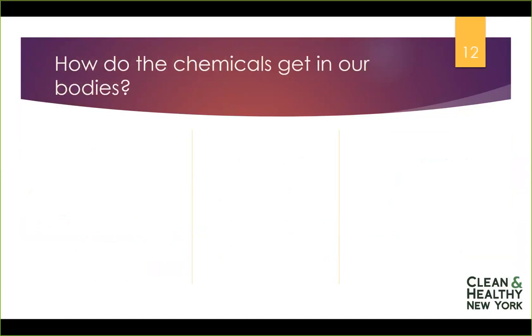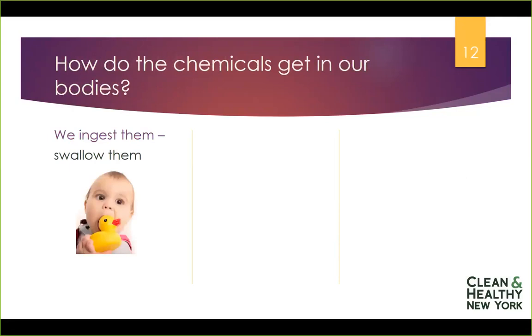How do chemicals get into our bodies? In the case of art supplies or craft materials, we could ingest them. You'll often see warnings about choke hazards, but also about keeping things out of children's mouths because materials in paints or other often adult-intended products could be ingested and be harmful. Children could be chewing on a paintbrush or crayons, so we could ingest art supplies.